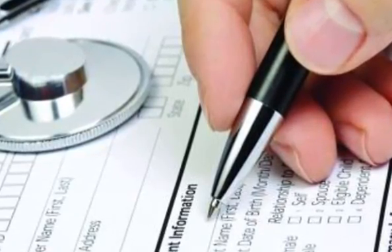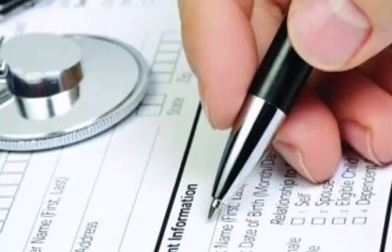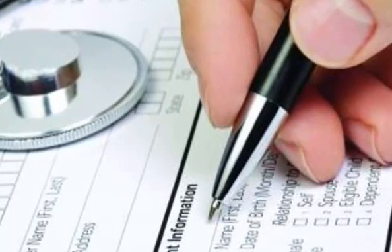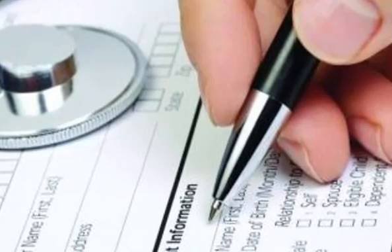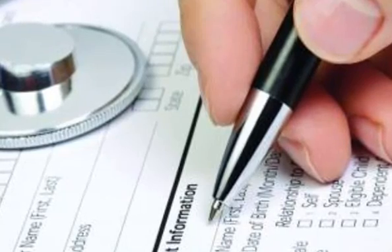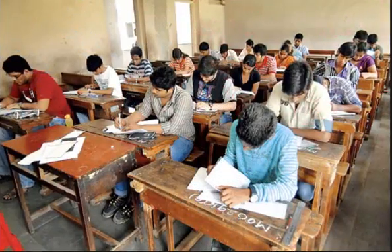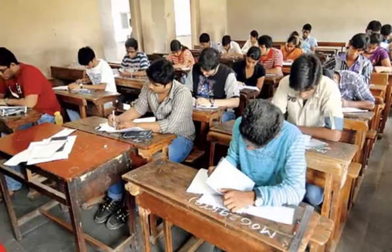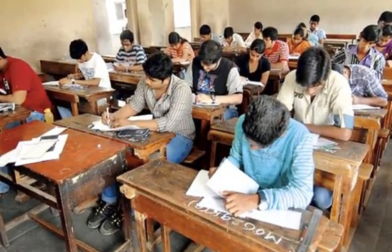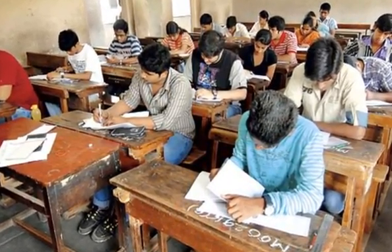15 minutes before the commencement of the test, every candidate will be given a sealed test booklet. Immediately on receipt of the test booklet, candidates will fill in the required particulars on the cover page of the test booklet with the ballpoint pen provided at the center.